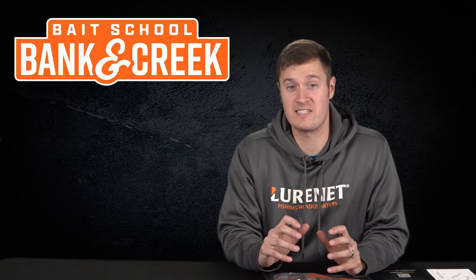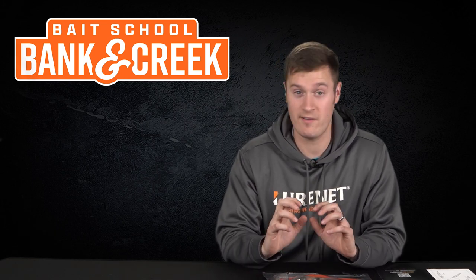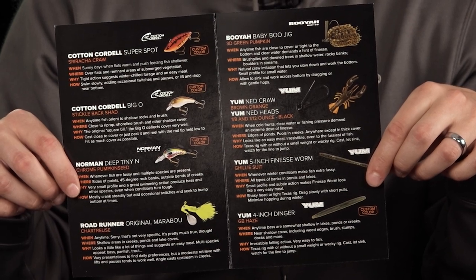One of the best parts of the Banking Creek Tackle Kit is all the information you receive in it. For January and February we have tons of stuff packed in here. Our first thing is our bite spec info guide — this is our when, where, why, and how for each lure that we have contained in the kit.